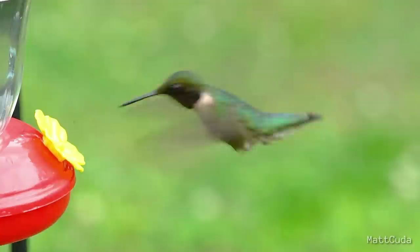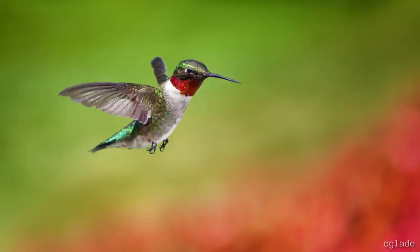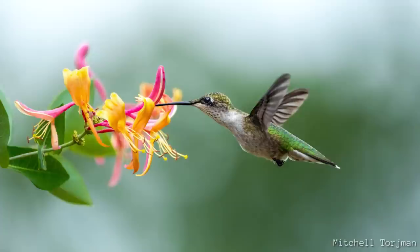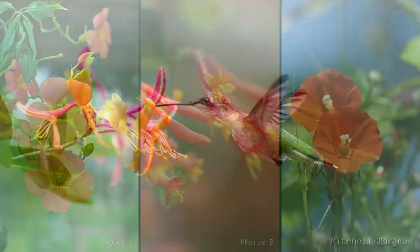An interesting thing about ruby-throats, or any hummingbird, is that they have very good color vision and can even see in the ultraviolet spectrum. Some colors they are quite drawn to, such as red and orange. The reason is that the flowers with the highest sugar content are typically those colors. Another thing is that plants of this color stand out very well, making it easy to locate them even when in shady places.